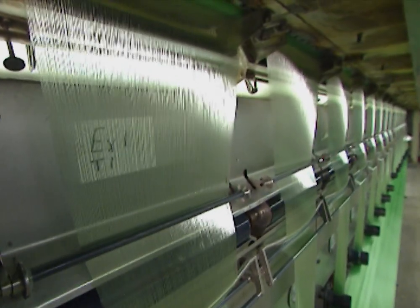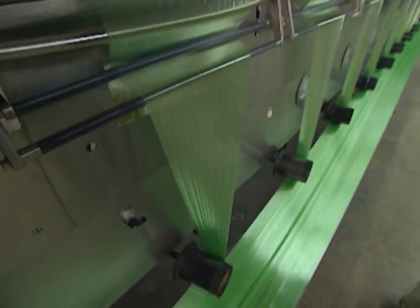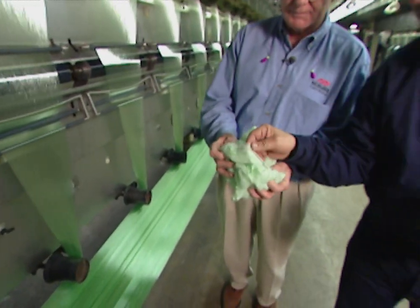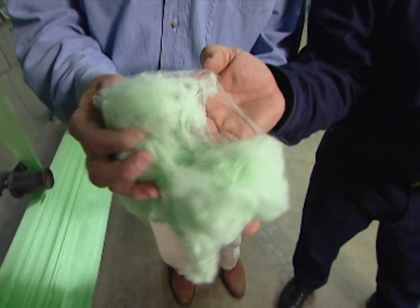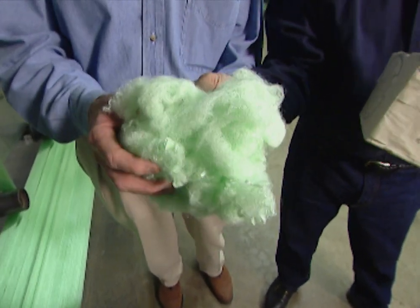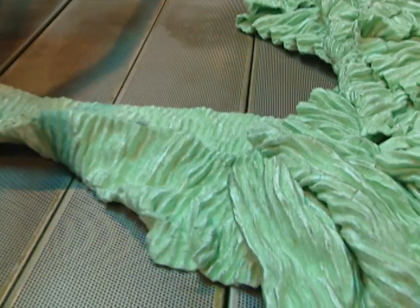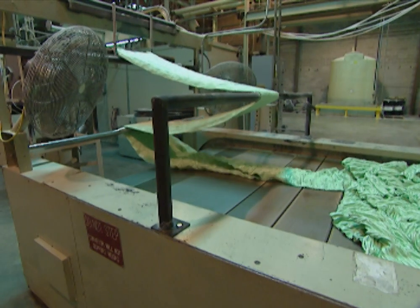That's what this fiber is right here, coming out of this spinneret — it's actually being extruded through here, and then it looks like this, which is a very small fiber. We take it from here and draw it to give it strength, crimp it to give it bulk, and then cut it. Why polyester fiber? Polyester is a very strong fiber — it's used in tires, seat belts, and things that require strength, so it's very strong and durable.